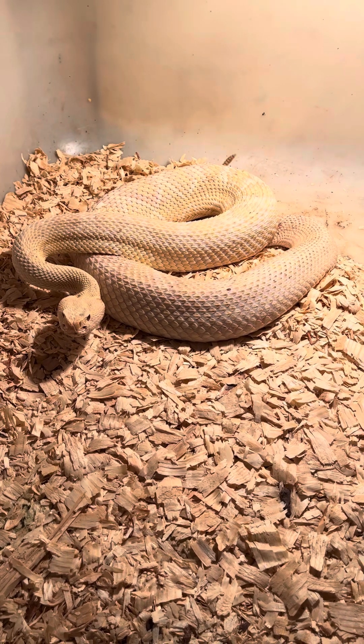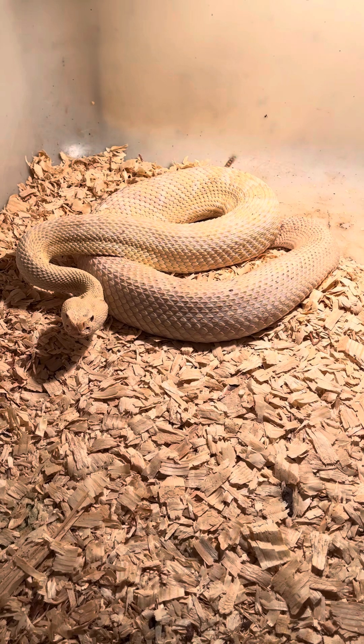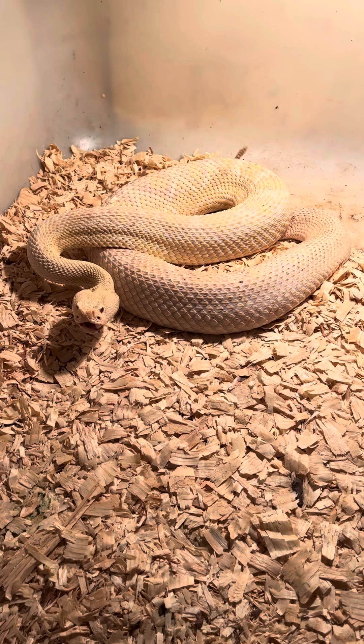They get massive, with a record size of close to eight feet long. In many places they've become very rare — they're such a big snake that when they come across the path of people, people usually kill them. But they're such a magnificent animal.